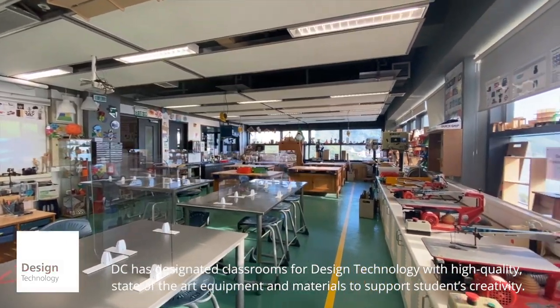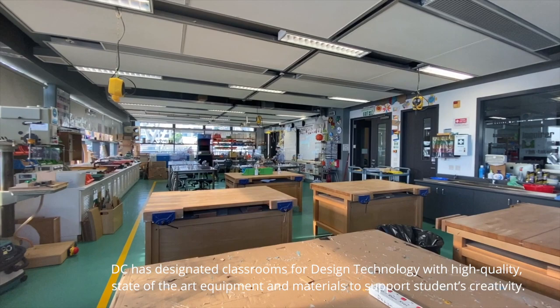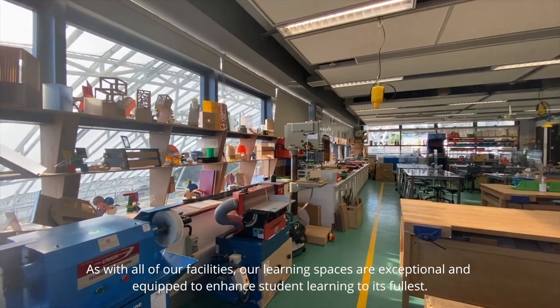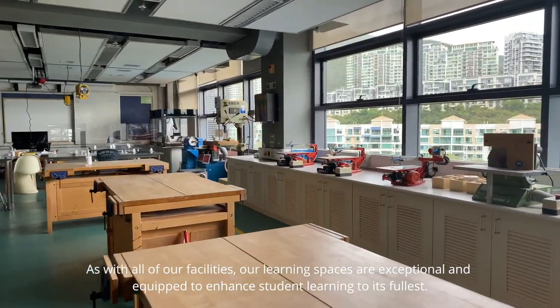DC has designated classrooms for design technology with high-quality, state-of-the-art equipment and materials to support students' creativity. As with all of our facilities, our learning spaces are exceptional and equipped to enhance student learning to its fullest.